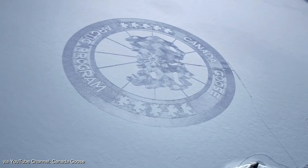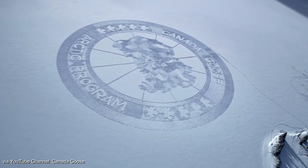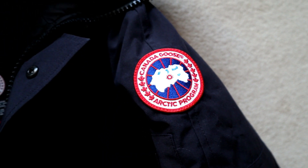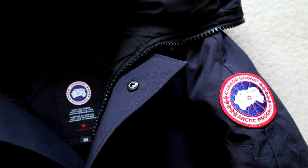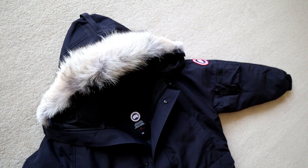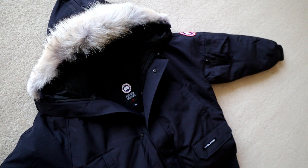In today's video we're taking a closer look at the Canada Goose Chilliwack Bomber jacket. I'll first be showing you the jacket's main characteristics, after which I'll put the jacket on, let you know how it fits, talk a bit about the sizing, and then finish up by sharing my personal thoughts on the jacket.